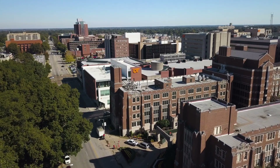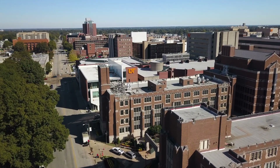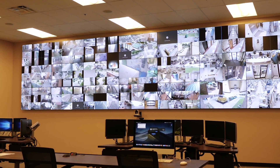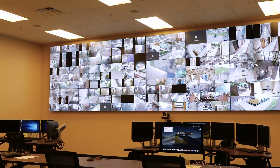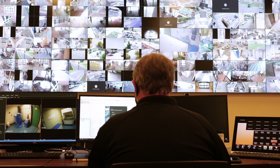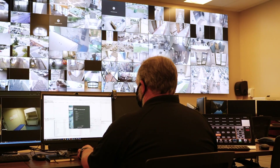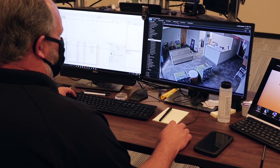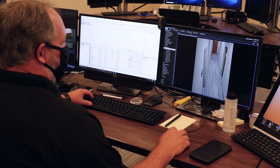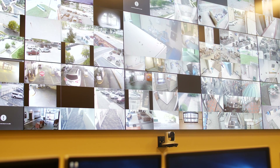Ranked as one of the top 10 safest campuses in America by the National Council for Home Safety and Security, UTHSC has an emergency operations center equipped with state-of-the-art equipment to protect the entire campus. The campus has recently undergone major safety and security improvements, including more than 2,000 cameras on-site and in the surrounding area, upgraded keyless and access-controlled locks, and automatic lockdown capabilities to meet an active threat.